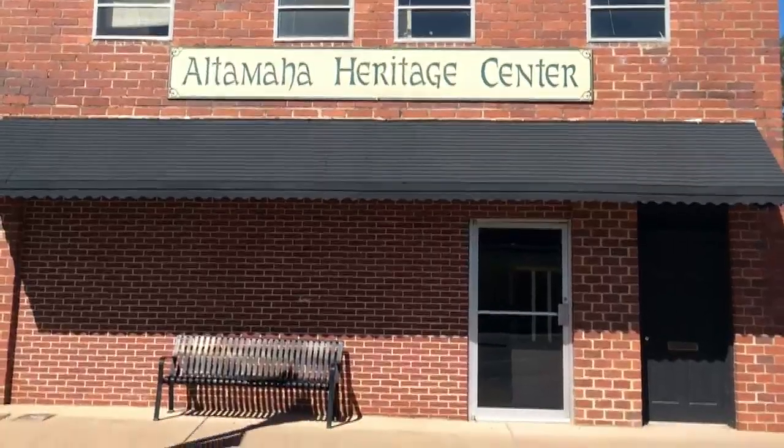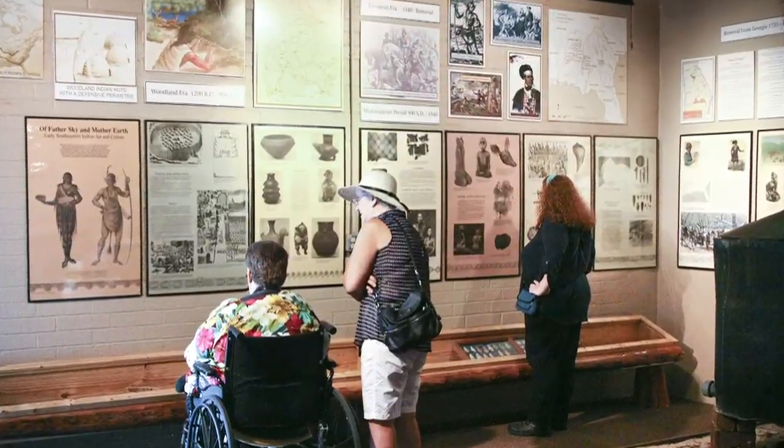Most recently, it housed the Altamaha Heritage Museum. Walker says the museum didn't really get a lot of attention, though, because they could only be open for short periods of time.